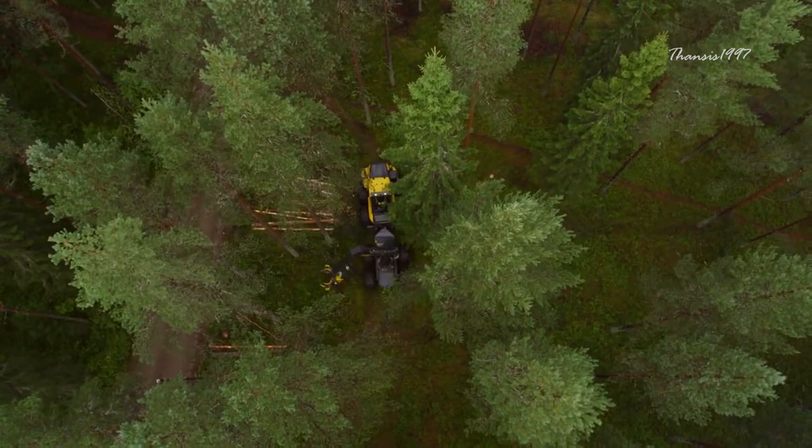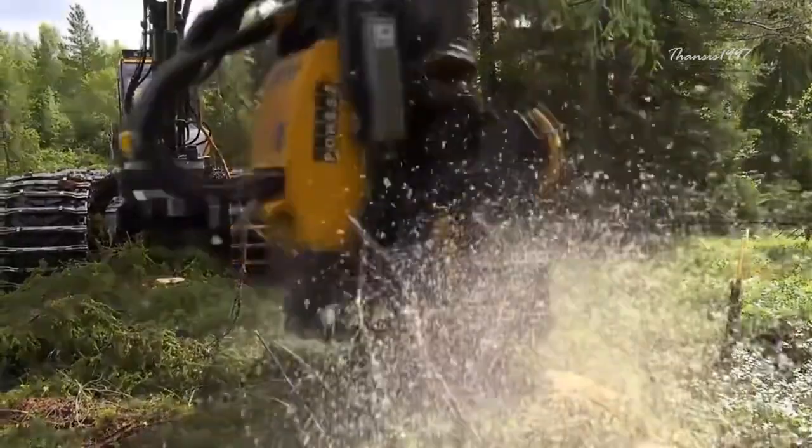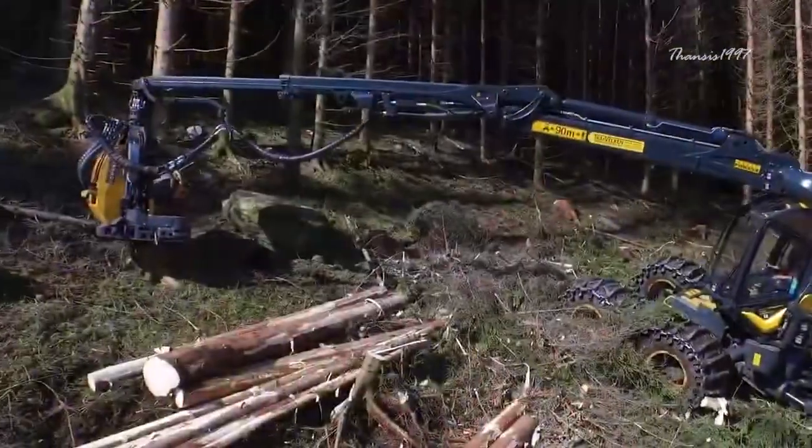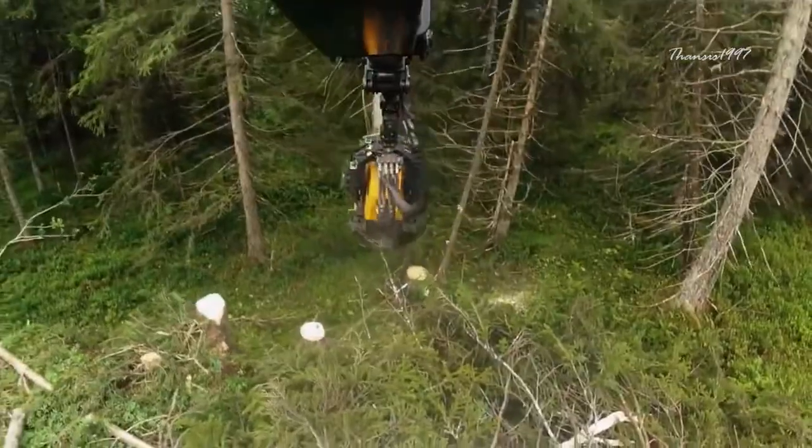The Ergo glides through steep ground like a tank. The telescopic crane is what makes the Ergo an impressive tree harvester — it can be folded away lower than the cabin itself, allowing for better maneuverability on the road.